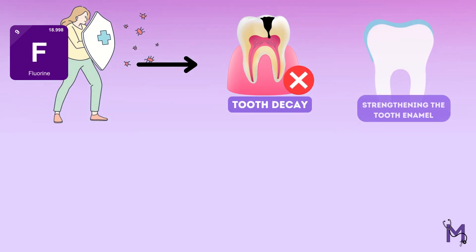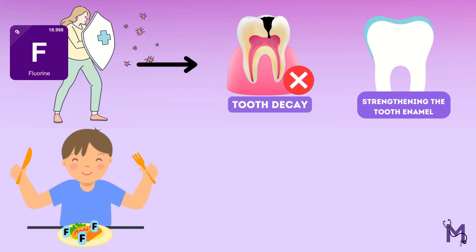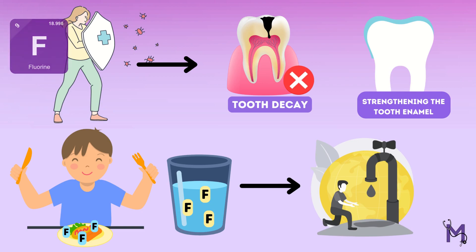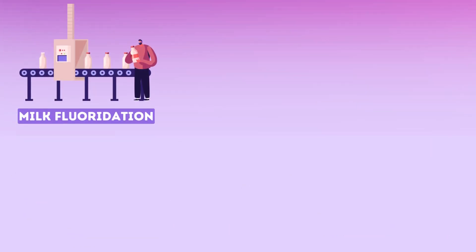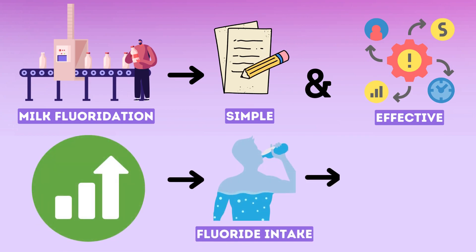By now, we know that fluoride is a mineral that plays a crucial role in preventing tooth decay and strengthening the tooth enamel. While fluoride is naturally found in some food and water sources, many people do not get enough of this mineral. In today's video, we will discuss how milk fluoridation can be a simple and effective way to increase fluoride intake and improve oral health.